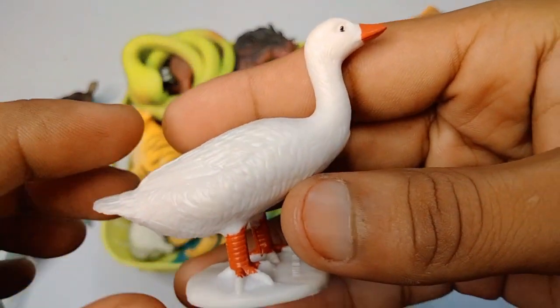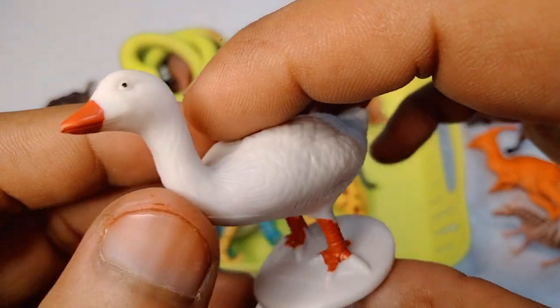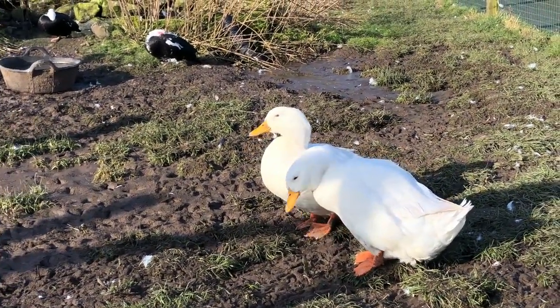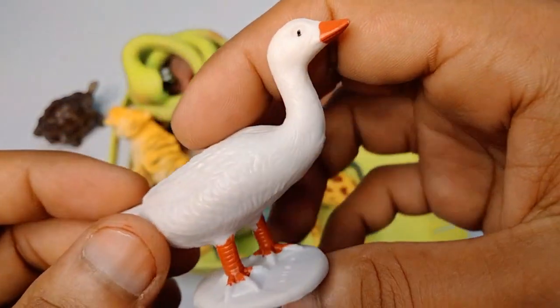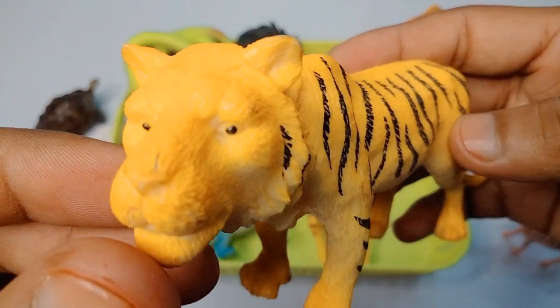Next figure: duck - wow, black white combination, beautiful look. Duck also comes in white red combination, beautiful look, very nice duck.